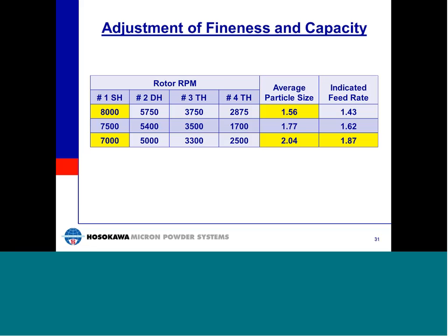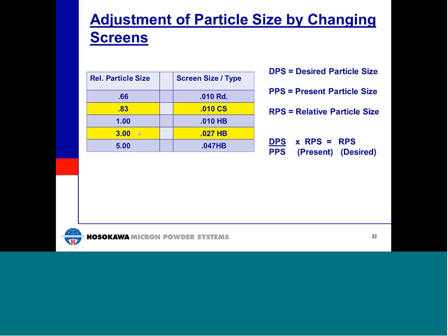We can also adjust particle size by changing the screen size and screen type, utilizing the chart and formula shown. For example, if we are operating a number two Micro-Pulverizer with a 0.027-inch herringbone screen and obtaining an average particle size of 150 microns, and we want to produce an average particle size of 45 microns — using the formula and empirical data for relative particle size, the resultant screen would be a 0.01-inch cross-slot screen. Please contact us if you'd like help changing particle size utilizing a different screen.